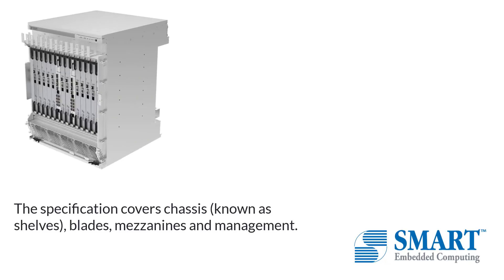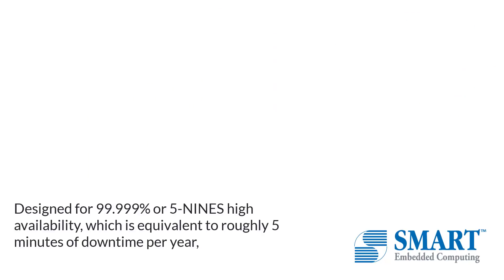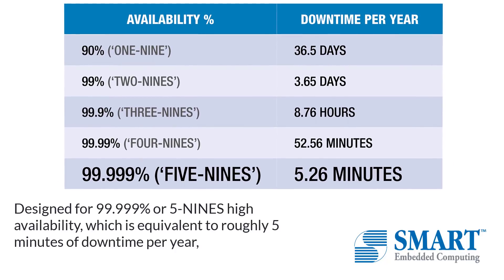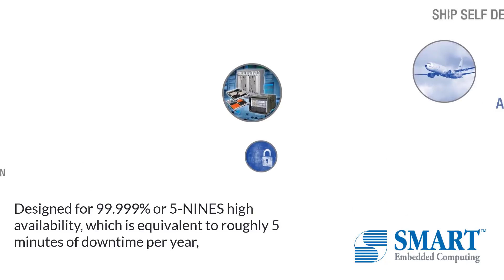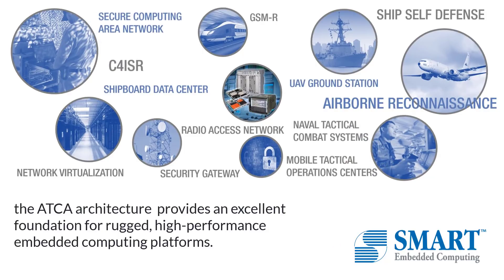The specification covers chassis, known as shelves, blades, mezzanines and management. Designed for 99.999% or five nines high availability, which is equivalent to roughly five minutes of downtime per year, the ATCA architecture provides an excellent foundation for rugged, high-performance embedded computing platforms.